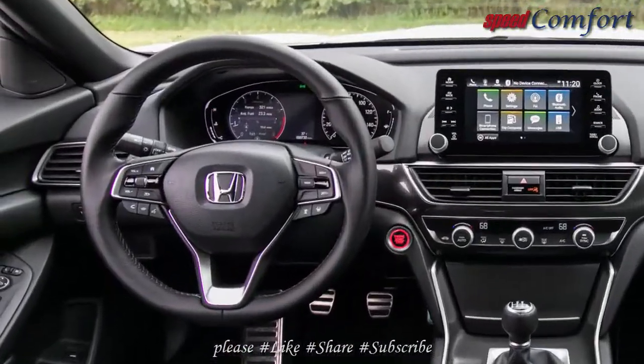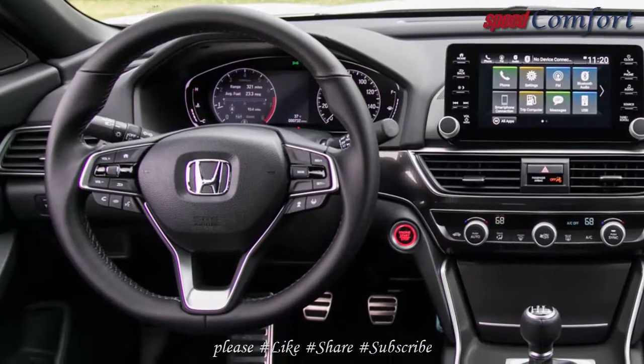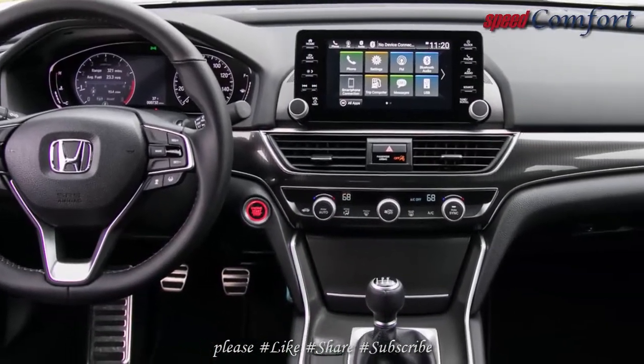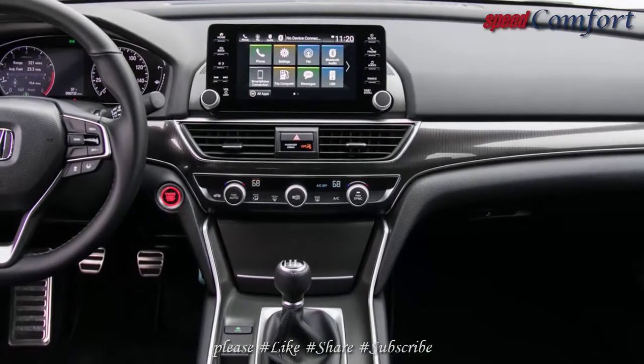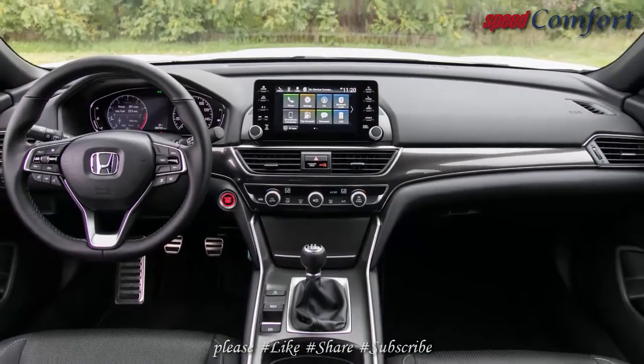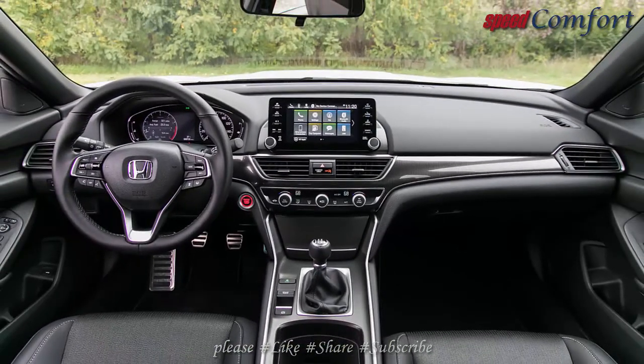Although Honda's automatic transmissions are deft partners to the two turbocharged engines, it's the six-speed manuals that provide a sense of joy and driver engagement that truly brings the Accord Sport into its own.